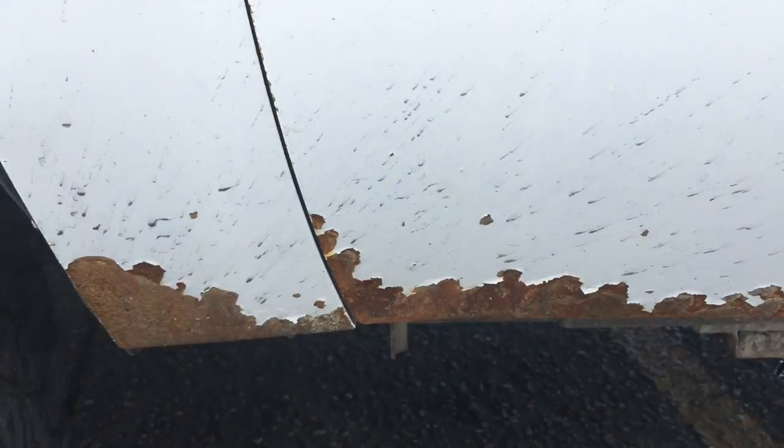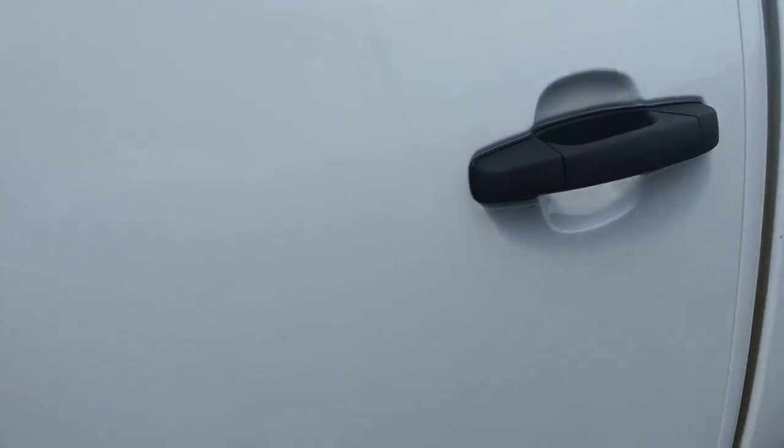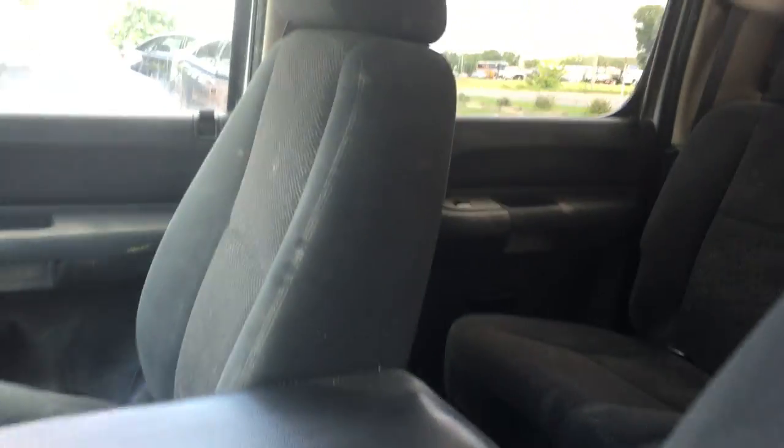It's got some rock chips here on the bottom — this can get touched up or repainted. 10-ply heavy-load tires. The edge of the seat does show a little bit of wear. Bucket seats.